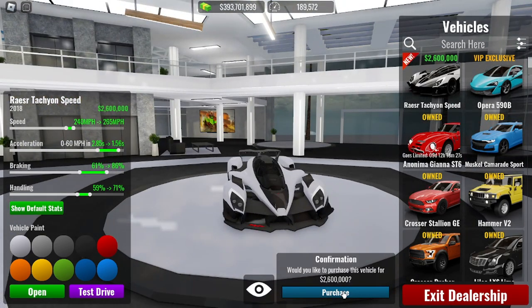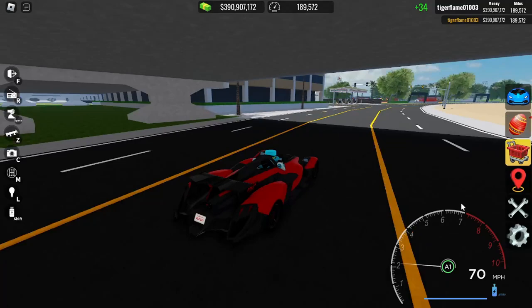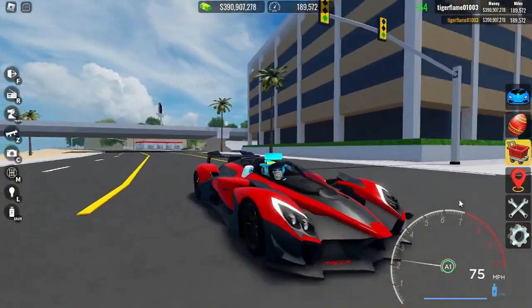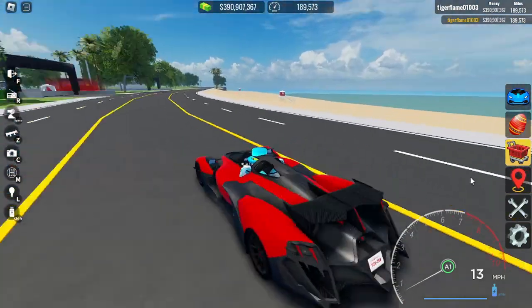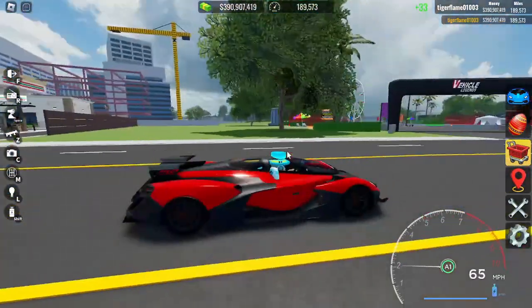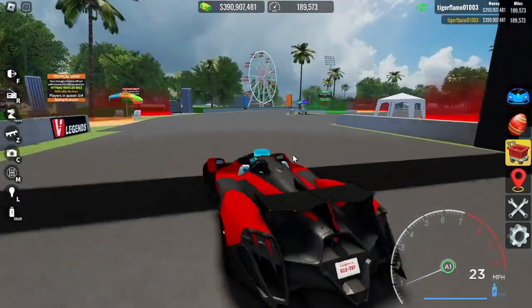I'm just gonna buy this — like who wouldn't? I just finished my spec: it's pretty basic but really looks good on this car. We got red with some black wheels, interior is the same. We're gonna test this on some races now.